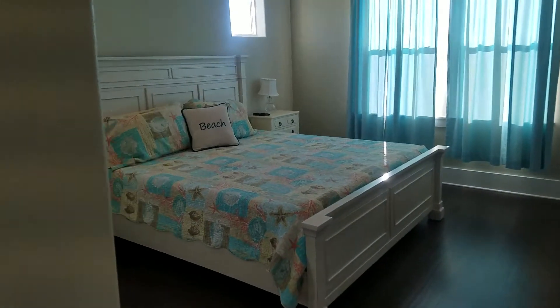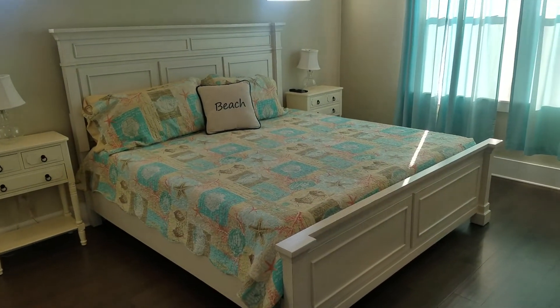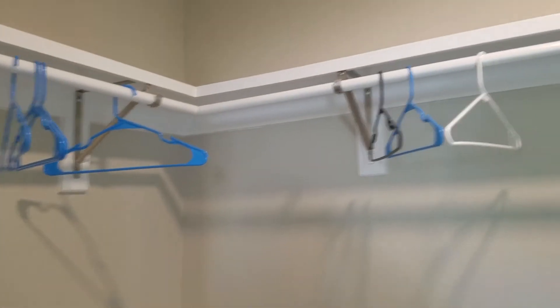And then a king bed and large closet. So in essence you have two masters — you could even put a king in that other queen room.